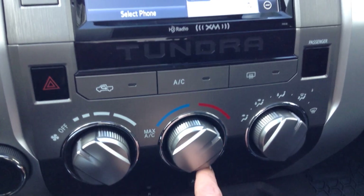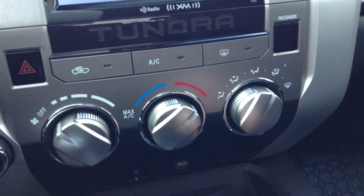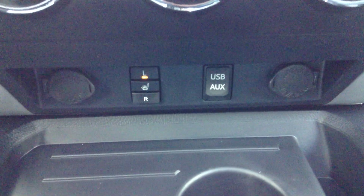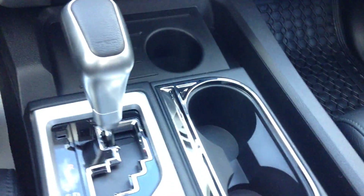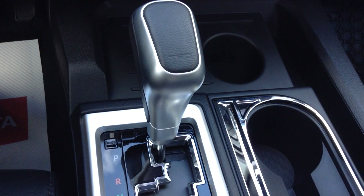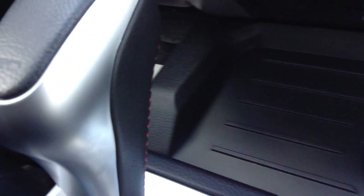For climate control settings there's air conditioning and heated mirrors. Below the dash there are 12-volt accessory outlets, USB and auxiliary ports, heated front seats, and three cup holders. There's a 6-speed automatic transmission with manual mode, stamped with TRD, and red stitching to match the interior.